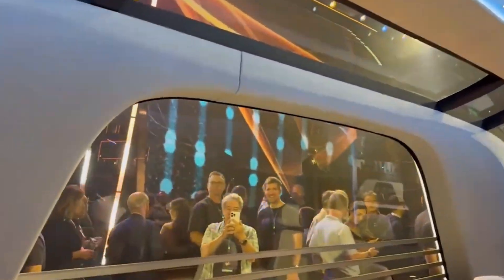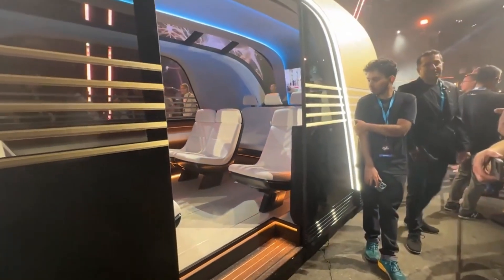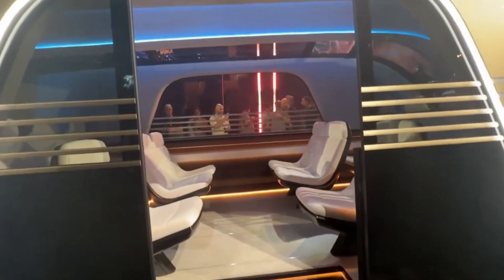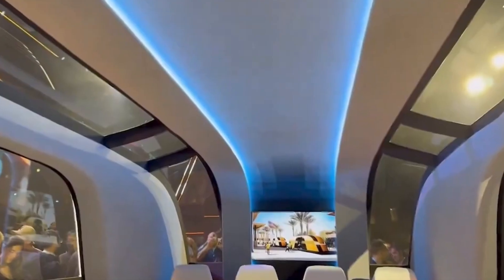Despite the excitement surrounding the RoboVan, there are still many unknowns about its long-term viability. Tesla's ambition to produce fully autonomous vehicles without any form of driver oversight remains a goal that has yet to be fully realized. While Tesla vehicles, including the Model 3 and Model Y, currently offer advanced self-driving features, the leap to fully autonomous driving without human intervention is significant. However, Musk remains confident that Tesla's full self-driving technology will be operational in places like Texas and California by next year. The path to realizing that vision will depend heavily on continued advancements in autonomous driving technology and regulatory approval.